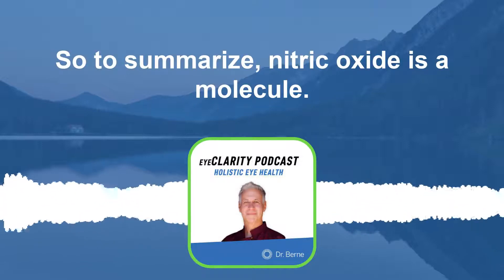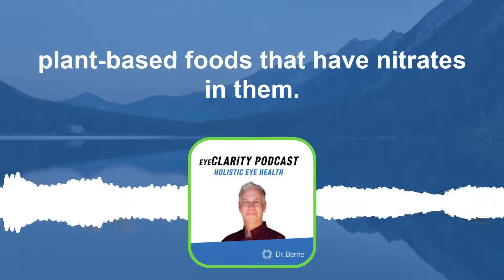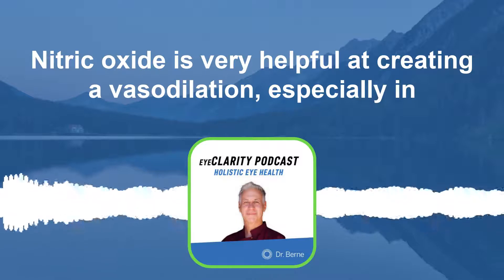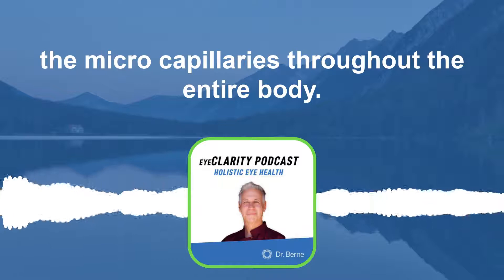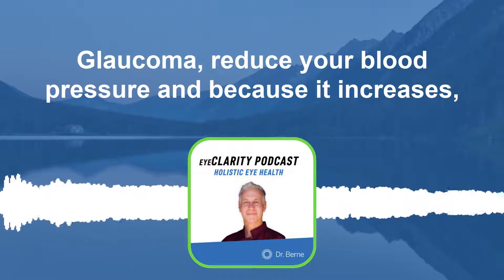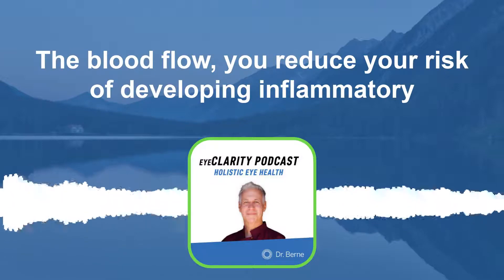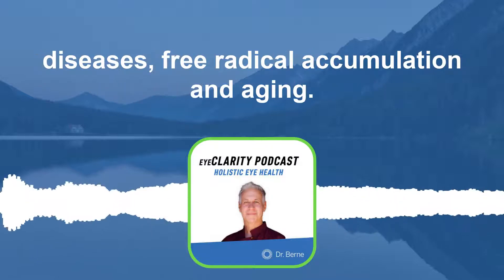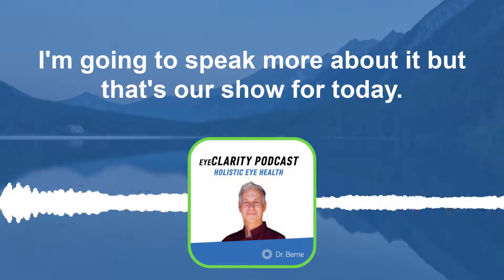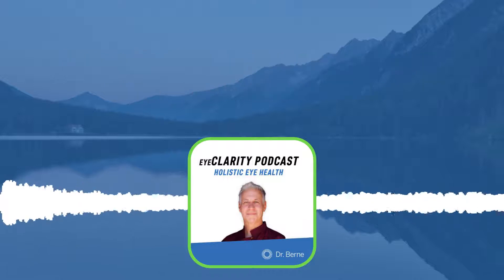To summarize: nitric oxide is a molecule I want you to put on your radar screen. It's produced naturally in the body and you can get it through plant-based foods that have nitrates in them. Nitric oxide is very helpful at creating vasodilation, especially in the microcapillaries throughout the entire body. This can reduce your risk for cardiovascular disease, glaucoma, and high blood pressure. And because it increases blood flow, you reduce your risk of developing inflammatory diseases, free radical accumulation, and aging. So check it out — I'm going to speak more about it. That's our show for today. Thank you so much for tuning in. Until next time, take care.